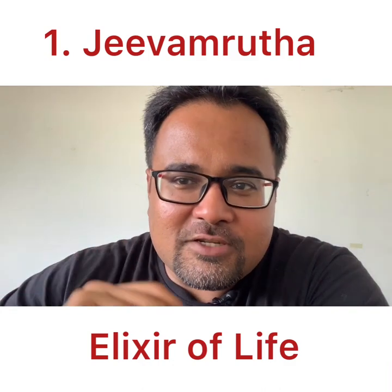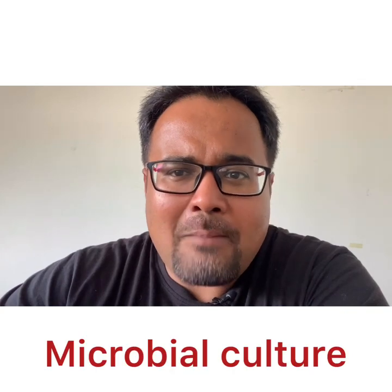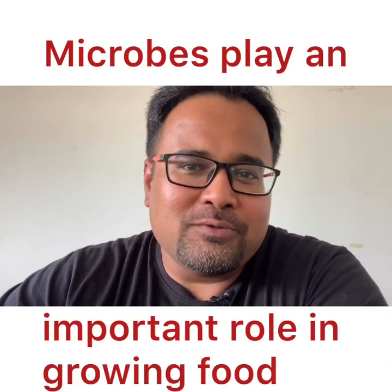The first most important building block in Zero-Budget Natural Farming is something called Jivamruta. Jivamruta can be translated literally as an elixir of life. It is basically a microbial concoction — a microbial culture which you add back to your soil to help microbes thrive. This is very important because of the role microbes play in growing our food. For example, we talk about having probiotics so that bacteria in our gut thrive and make it easy for us to absorb nutrients from our food.